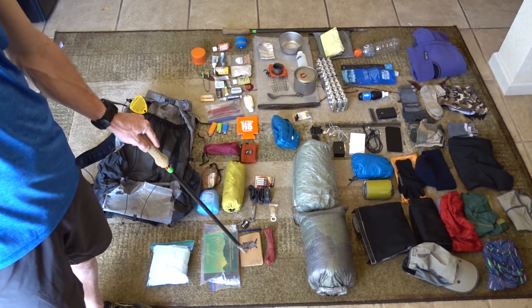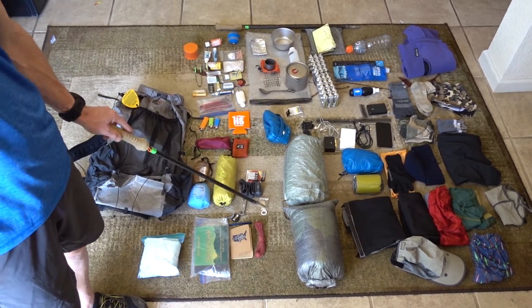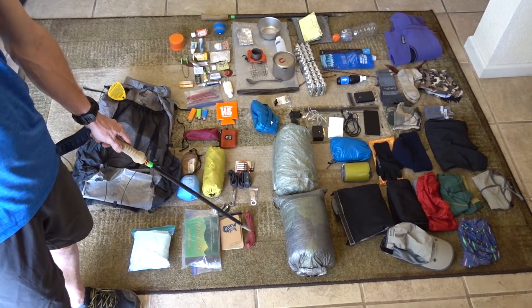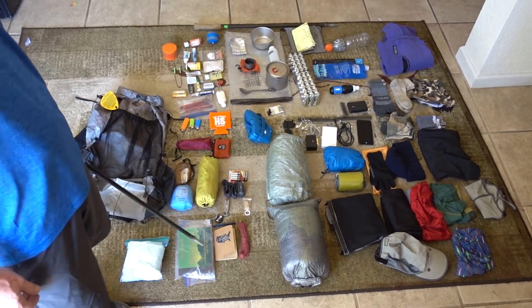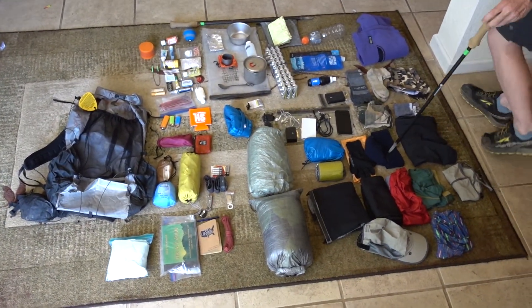My buddy Scooby gave me a notebook — he got three of them and gave me one — so I've got a little notebook to take notes, and I still carry my little pen. I've also added a little bit of cord in case I have to hang my bag. I haven't had to yet, but it's light and it's staying for now.